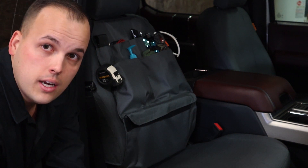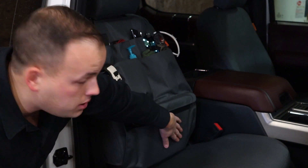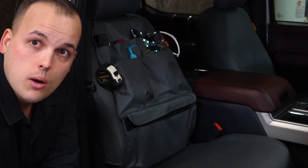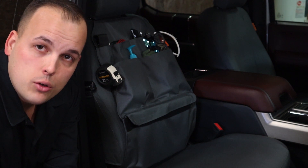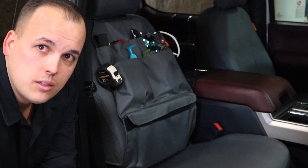Another cool feature is I was able to take my laptop and my clipboard and tuck them in this pocket that actually seals shut, so that way nobody prowling through parking lots can see what you've got hidden in there. I think I like this better.